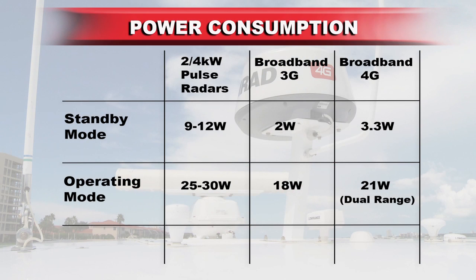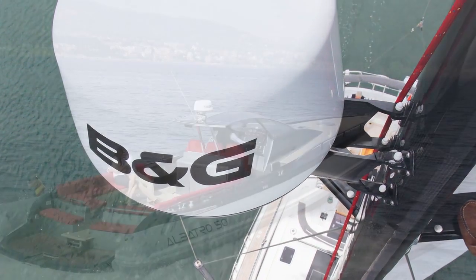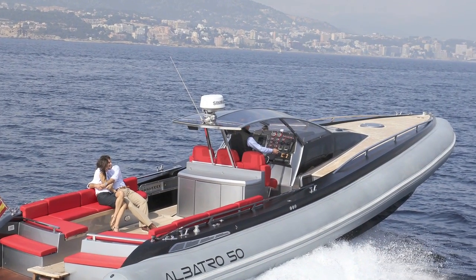Because broadband radars transmit less energy, they also consume less power than conventional pulse radars — about 30 percent less current draw while in operation, and over four times less in standby mode, making them a more desirable choice for all boat owners, particularly sailboats and smaller recreational power boats with limited battery power.